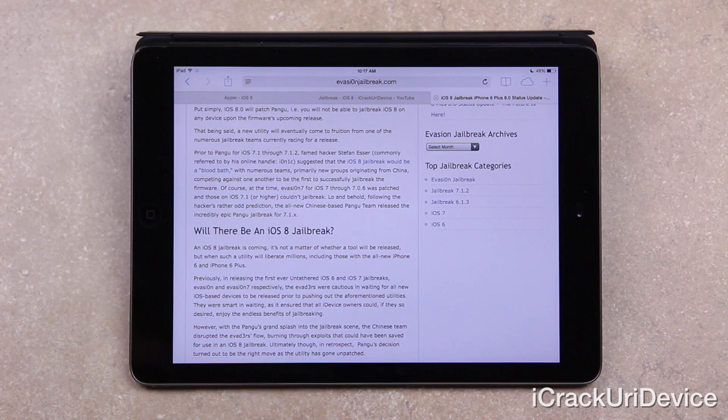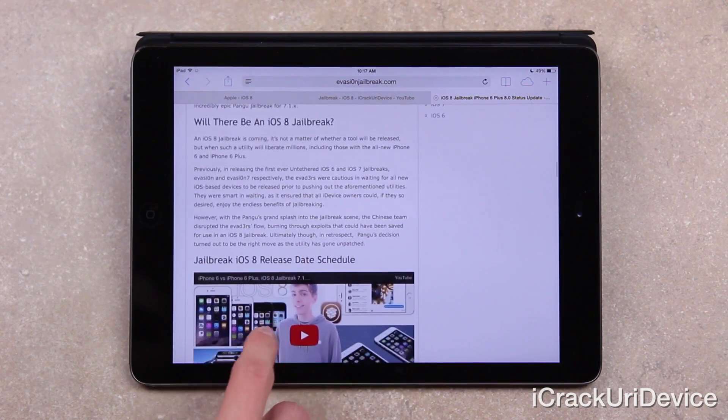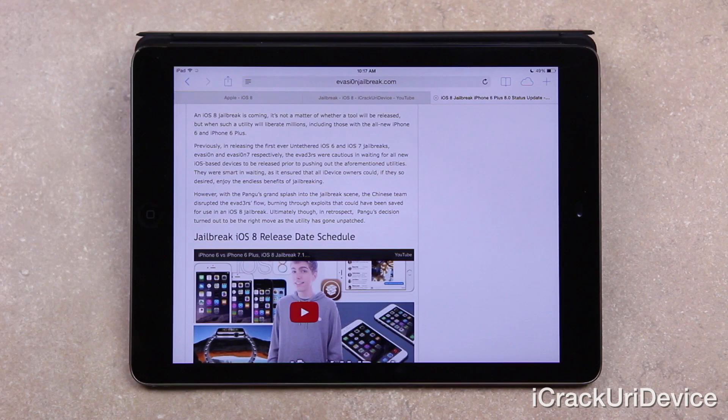Previously, in releasing the first-ever untethered iOS 6 and iOS 7 jailbreaks — Evasion and Evasion 7, respectively — the Evaders were cautious in waiting for all new iOS-based devices to be released prior to pushing out the aforementioned utilities. They were smart in waiting, as it ensured that all iDevice owners could, if they so desired, enjoy the endless benefits of jailbreaking. However, with Pangu's grand splash into the jailbreak scene, the Chinese dev team disrupted the Evaders' flow, burning through exploits that could have otherwise been saved for use in an iOS 8 jailbreak.